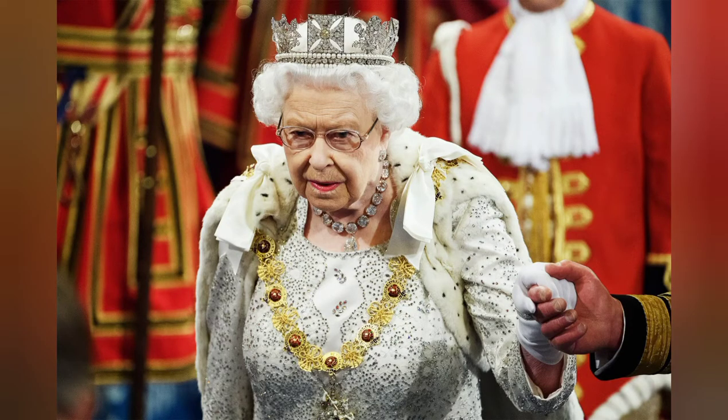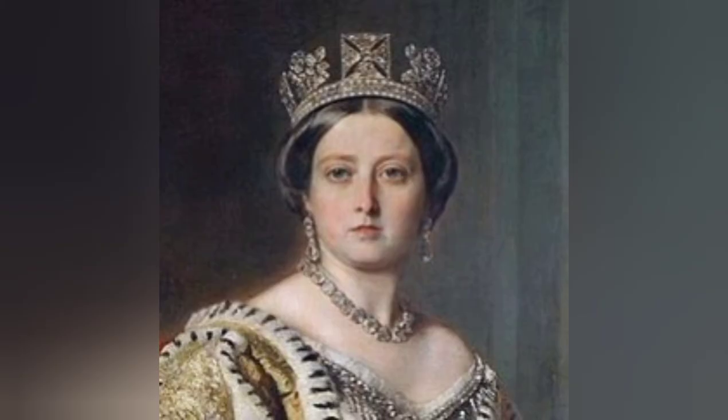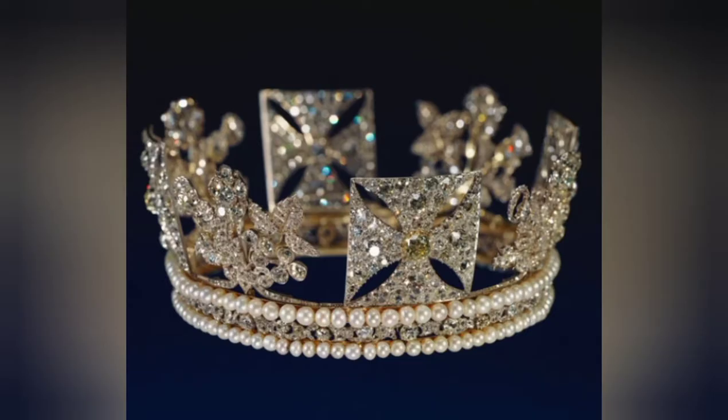It is also featured on stamps, coins, and even in the Queen's portraits. The current value of this jewel is around £700,000. When not in use, it is displayed in the Queen's Gallery at Buckingham Palace.